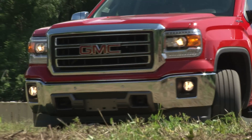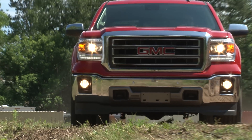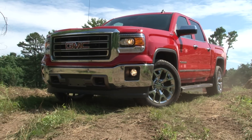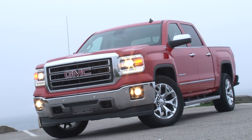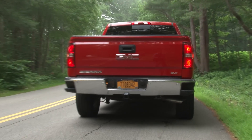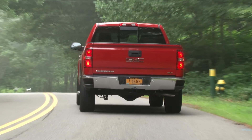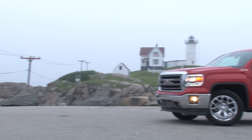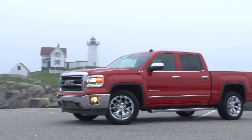Parity in the full-size truck segment has never been more evident. Perhaps with the exception of the prehistoric Nissan Titan, when you drive off the lot in a new truck nowadays you can rest assured that it's a highly competitive product. The latest players in this hot-selling market are from GM — the Silverado and Sierra twins.